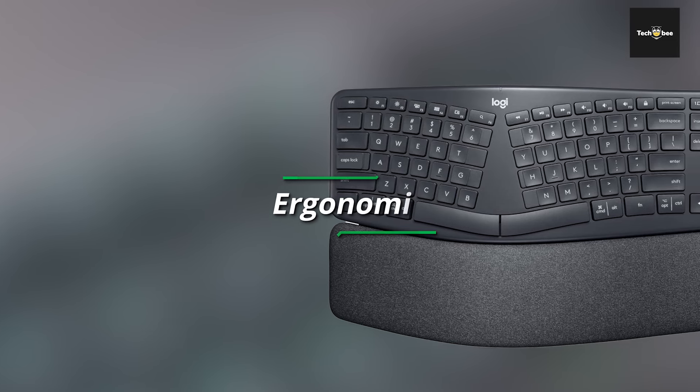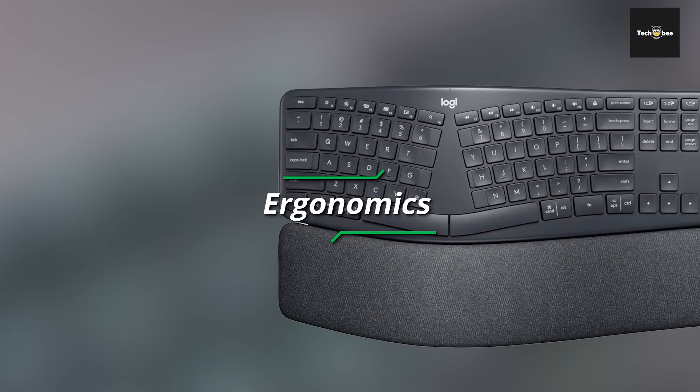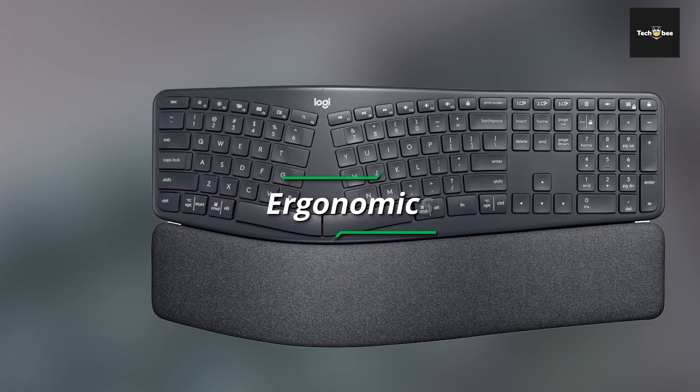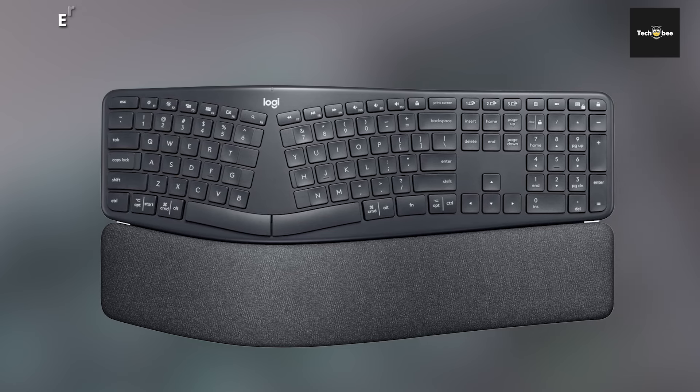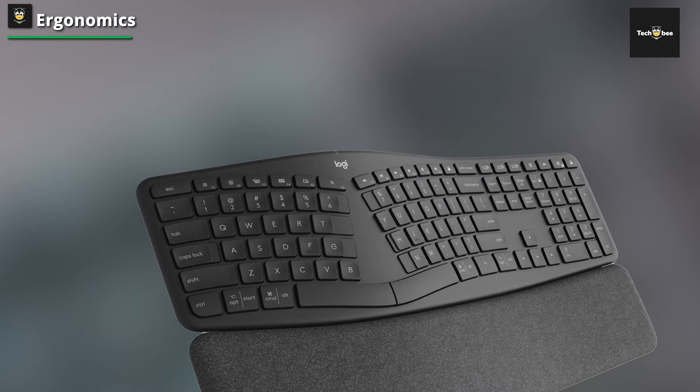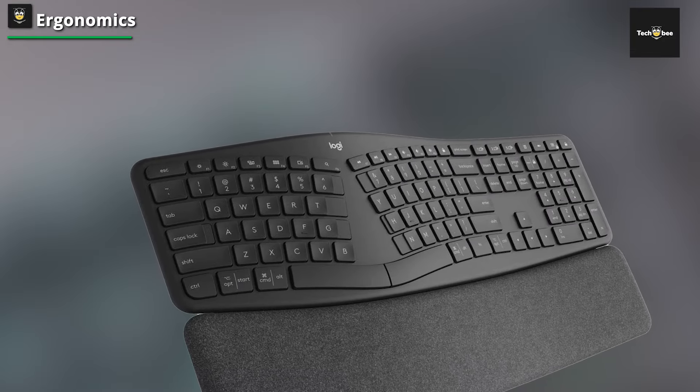Logitech also used an innovative wrist rest with three layers of padding. The top layer is a fabric that Logitech advertises as easy to clean. Under that, you have memory foam to cushion your wrists. To offer support, the bottom has a tougher, high-density foam.